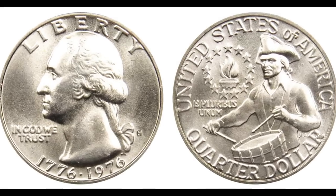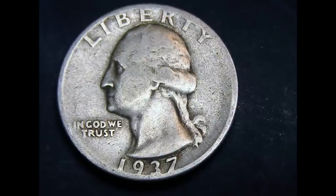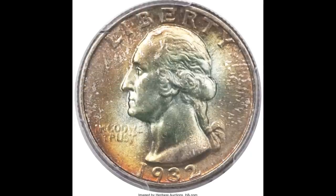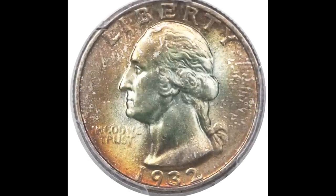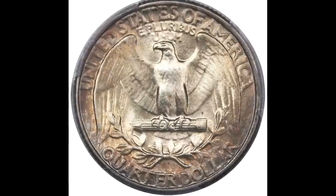I'm constantly getting asked about gold, money, prices — is my coin rare? How do I know how much money my coin is worth? Well, in this video I'm going to show you some coins that, depending on where you're at in your financial situation, you could potentially retire if you found one of these coins. So let's just hop right into this video.